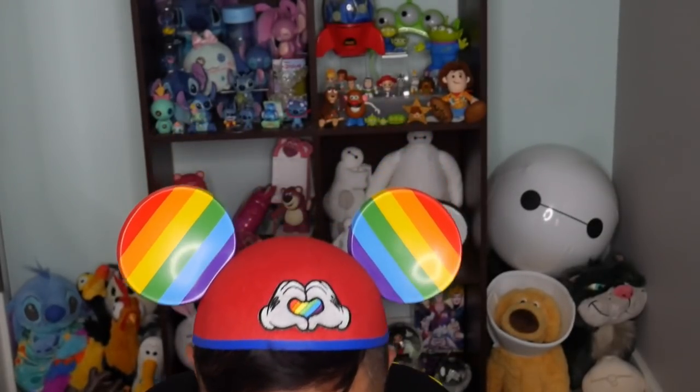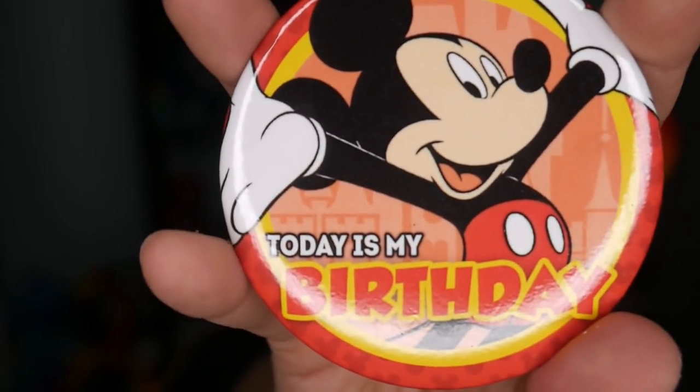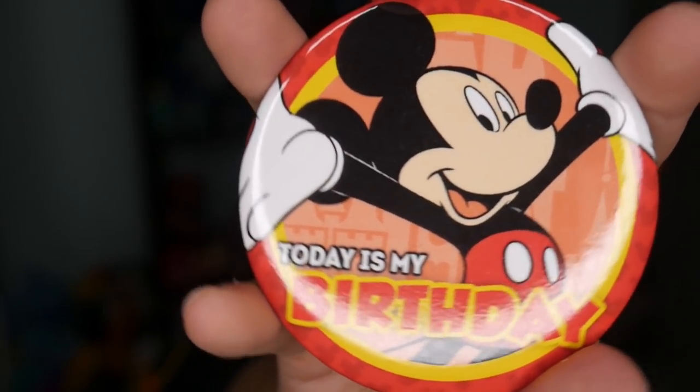The next thing I got was a birthday button. I've never been to Disney on my birthday, so I've never gotten to wear a Disney button and have everyone celebrate with me. But this button makes me feel like I was there. That's super cute!